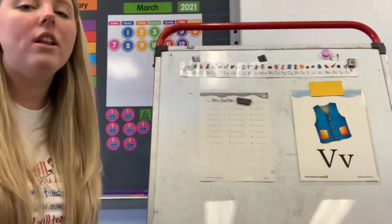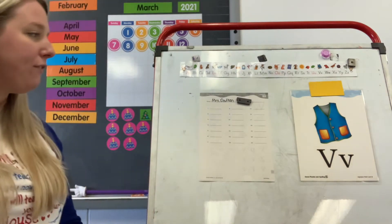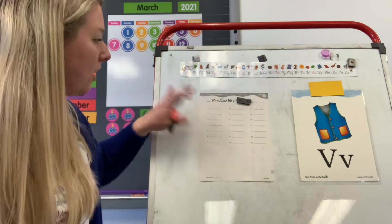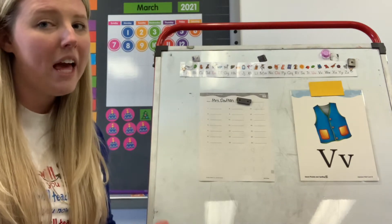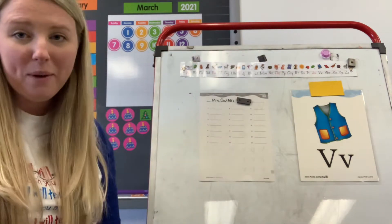We're going to look at all the letters we have talked about so far in our phonics lesson. I'm going to say a sound, you're going to echo the sound, tell me the letter, and we're going to write it together. If you're not sure how to write these letters, where should you look? Alphabet handwriting strip — it's there to help you.